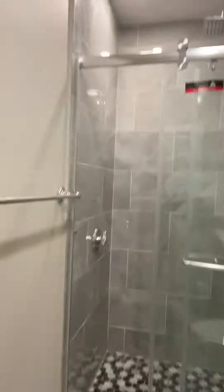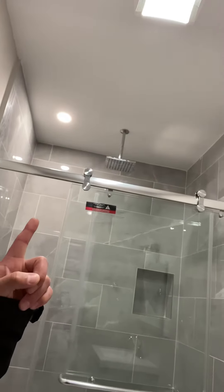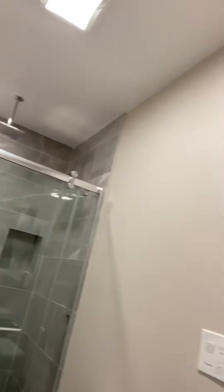Oh look at this — wow, another shower, same tile, another rainforest shower head. Two in one house — that is pretty cool. You can get a house like this for just under $700,000, real close to the ocean. If you want a house like this, you know what to do.